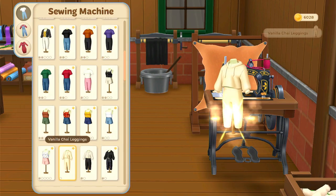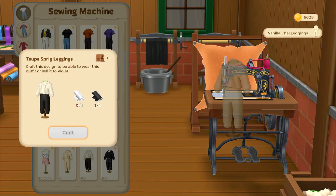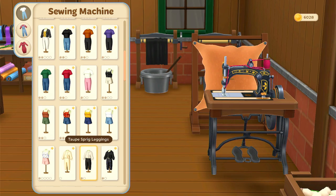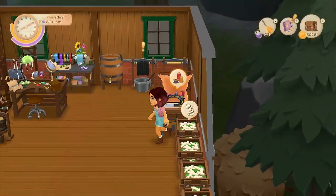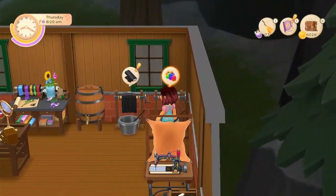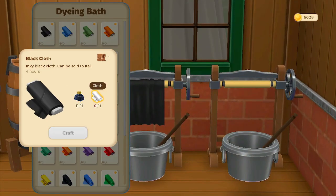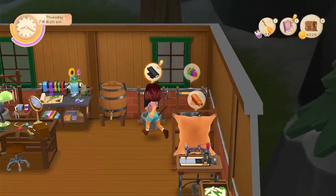The vanilla chai leggings — we can do that. We'll need some more cloth. Let's just make some black cloth, except we are out. Oh, just regular cloth.